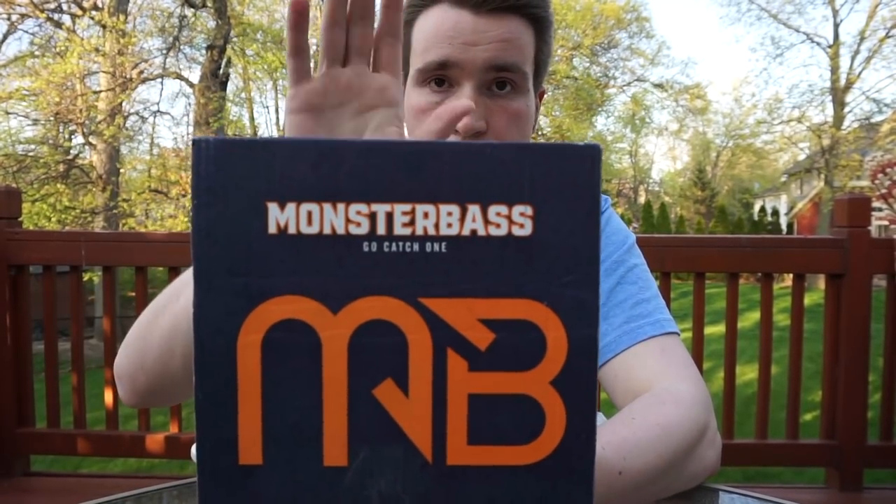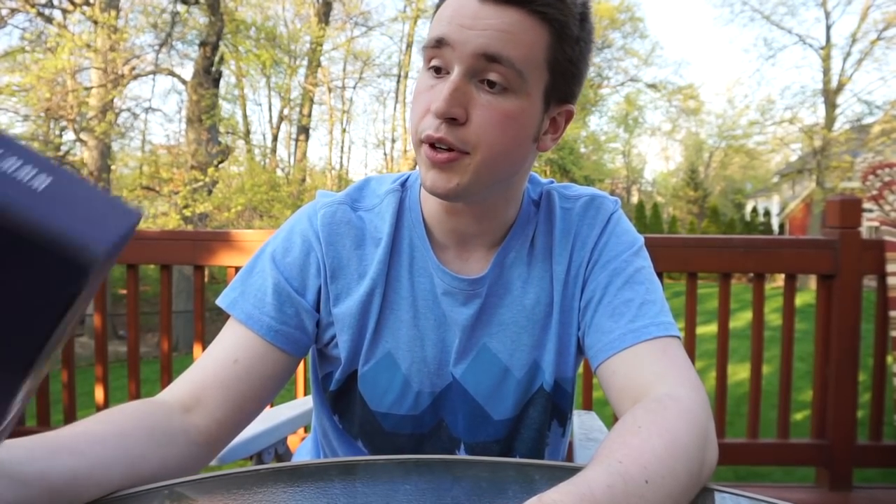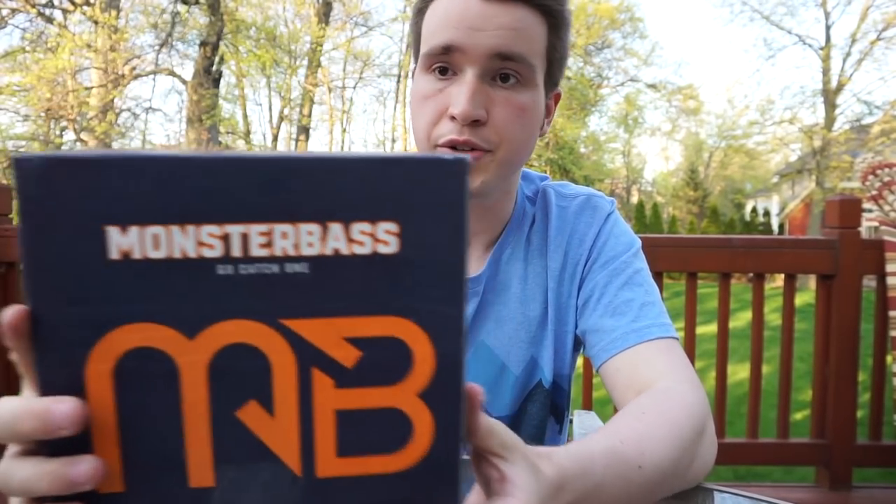For a bit of backstory, Monster Bass Company was created by Rick Patry. You may recognize him as being the founder and former CEO of Lucky Tackle Box. He had some philosophical differences with how the company was being run and decided to part ways last year. As a result, he started Monster Bass.